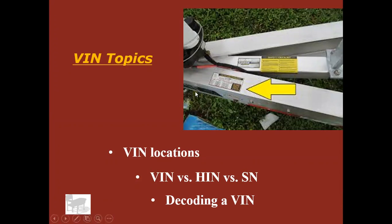Just before I leave this slide, go ahead and take a look up here. This is the front end of a trailer — it could be a boat trailer, a utility trailer, a farm trailer, whatever it may be. The VIN number is typically up here near the tongue. VIN tags are typically up in that area.